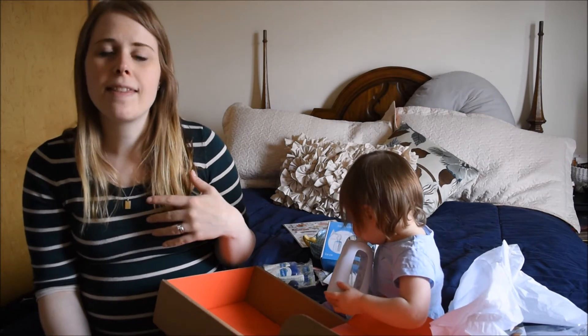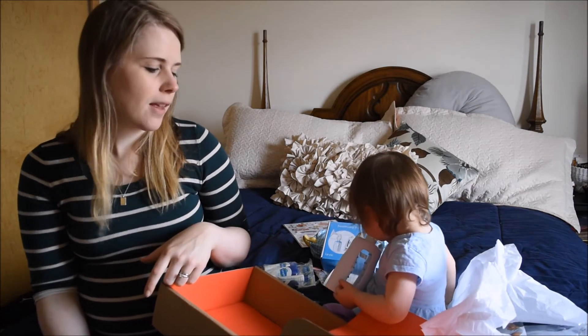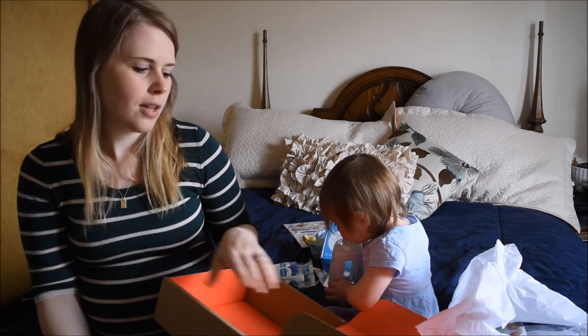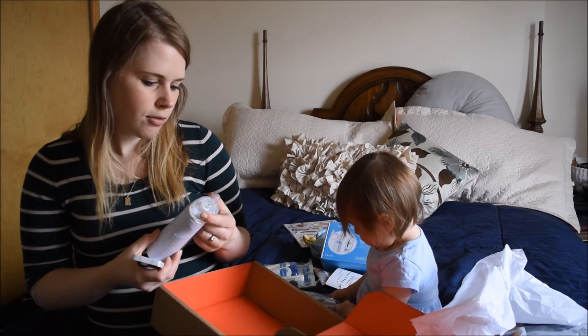You can also put Etsy items on there, which is really nice — you can support small businesses too. So you put Etsy items on there, all those good things, and really support a lot of different companies and not just one registry site.